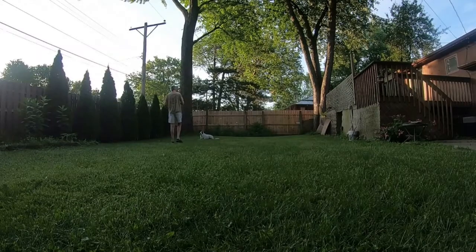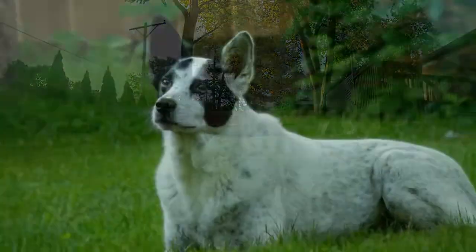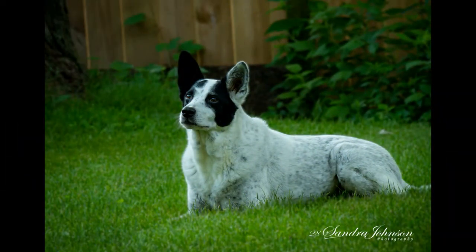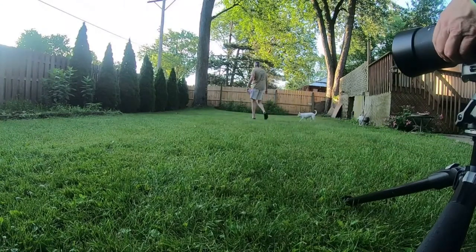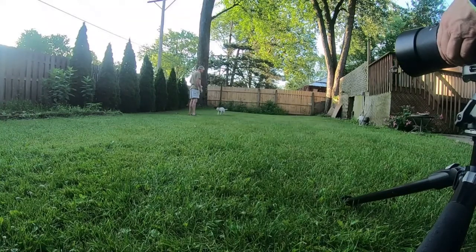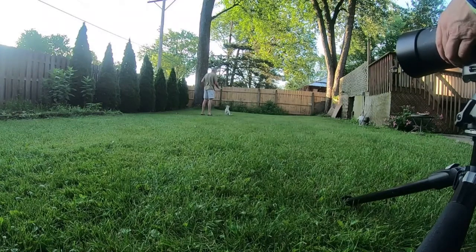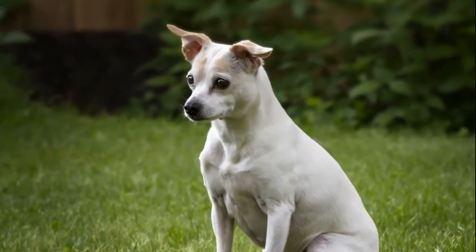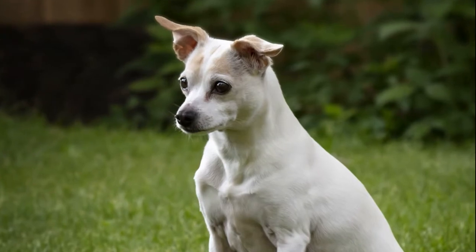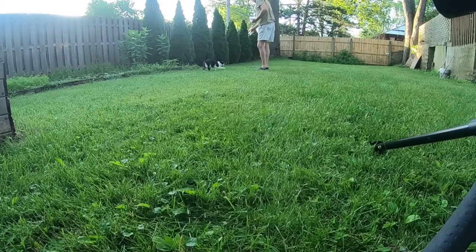Now I have her looking right down at the camera. Look right there. Having someone help with a treat in their hand makes a big difference. So now let's try and get a photo of the little dog.